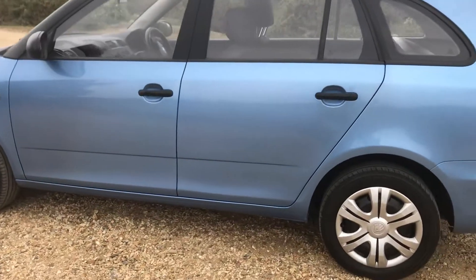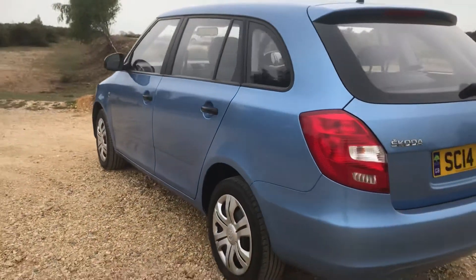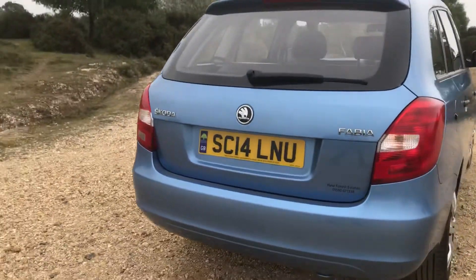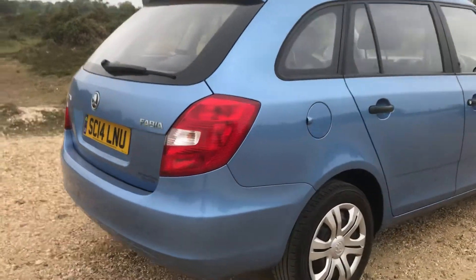We have just given it a full service and a new MOT, so it's got a new MOT and it would also come with a 3 month unlimited mileage warranty.